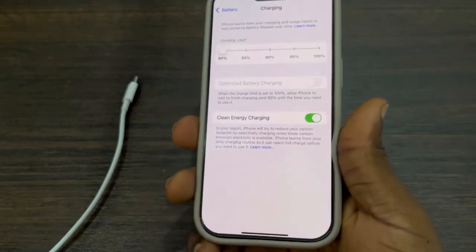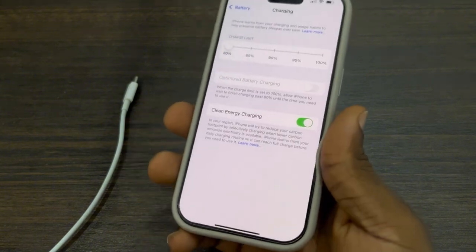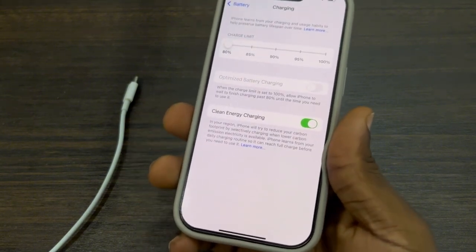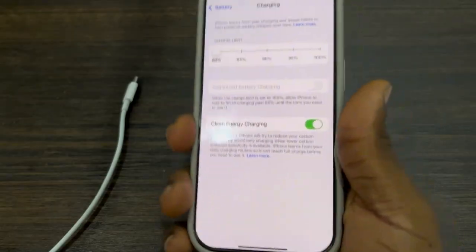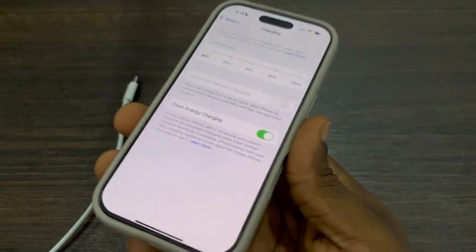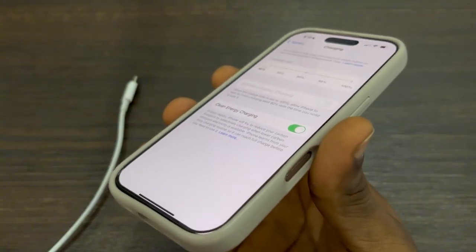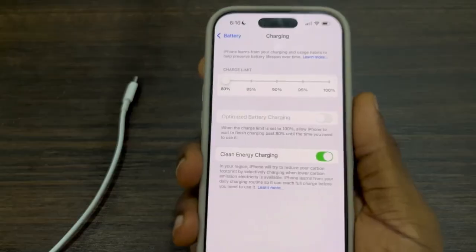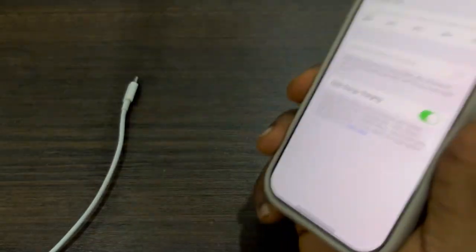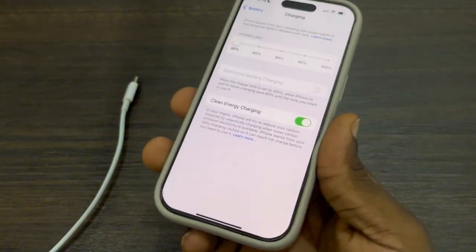The second thing is to not charge your phone when it is below 20%. Make sure you charge your phone before it gets to 20%. Anytime your iPhone is below 20%, it gets very hot, and it is very bad to charge your phone when it is hot. So anytime it gets to 21% or any percent above 20%, just charge your phone quickly.